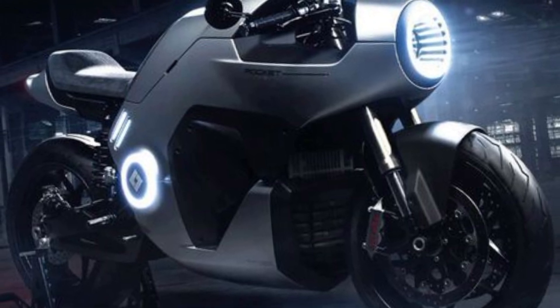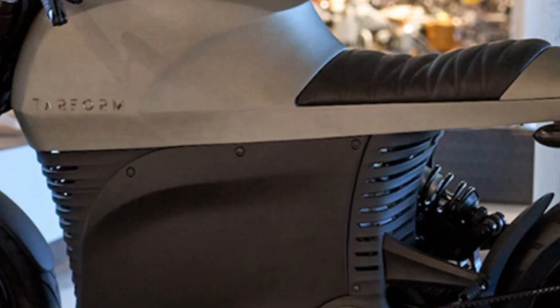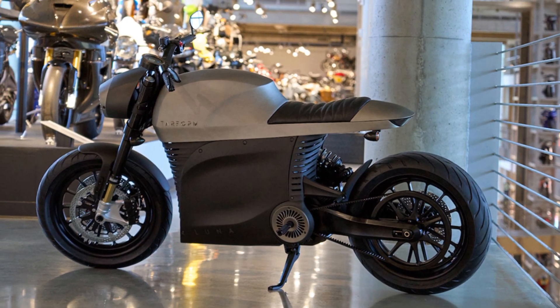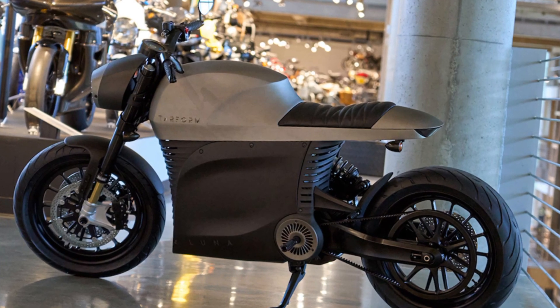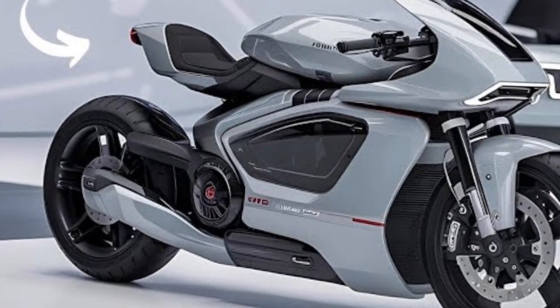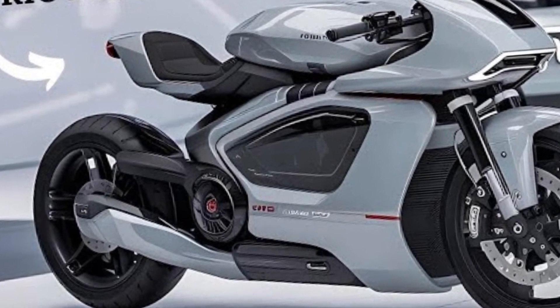The design of the Lightning LS218 remains sleek, aerodynamic, and unmistakably aggressive. Built with lightweight carbon fiber and aluminum components, the bike achieves a perfect balance of speed and stability. The aggressive front fascia, sharp lines, and cutting-edge LED lighting give it a futuristic look that matches its state-of-the-art technology. The riding position and adjustable ergonomics cater to both track racers and long-distance riders, ensuring comfort and control at any speed.